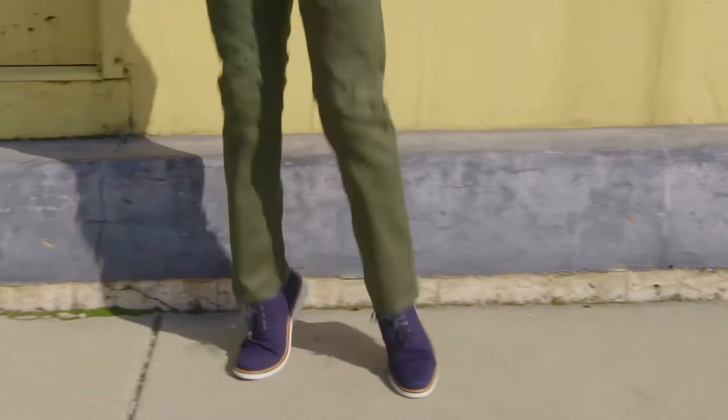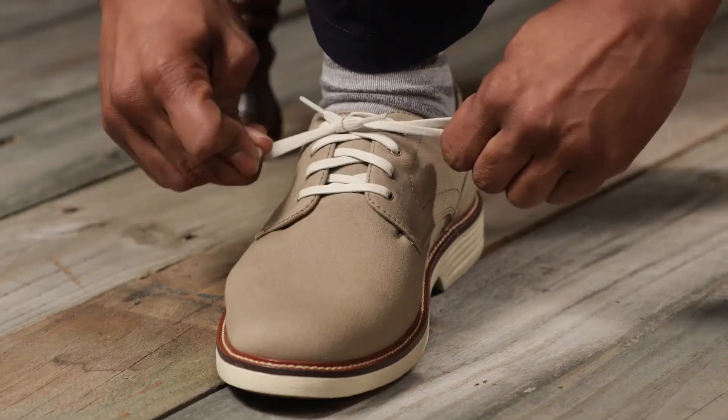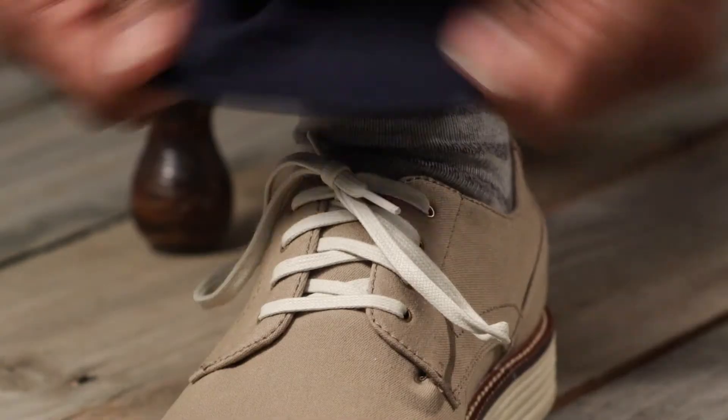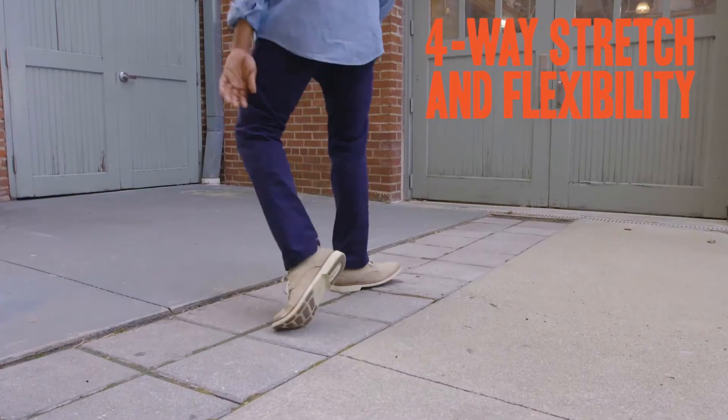We know the Dockers consumer, and we know that his footwear needs to keep up with his busy life. We've also seen that his wardrobe is consolidating as men are changing the way that they dress. What was once casual wear is now considered workwear, and as you know, athleisure is everywhere. The reality is that today, consumers spend most of their lives in the space between casual and dress, and they're in need of footwear that is versatile and spans across what the Dockers guy calls a business casual occasion.